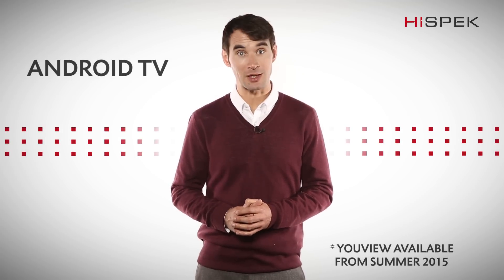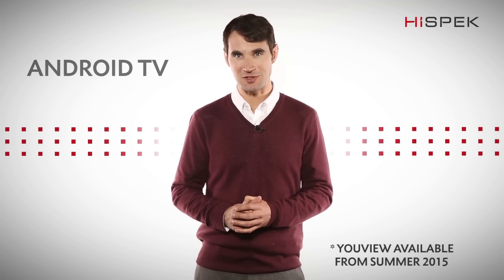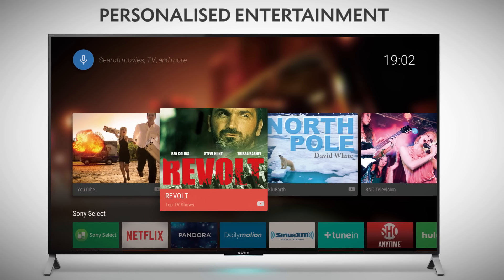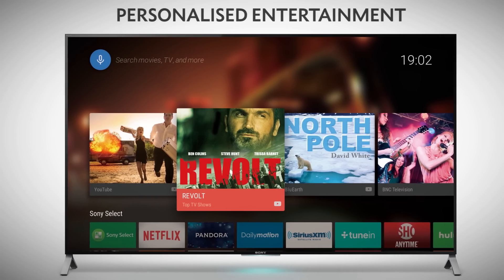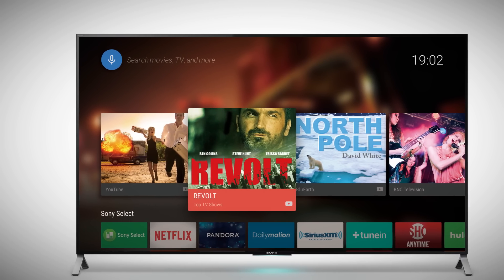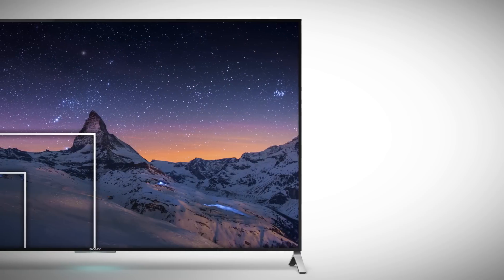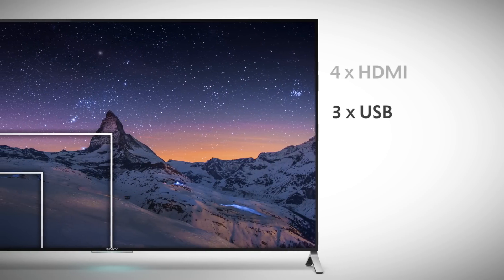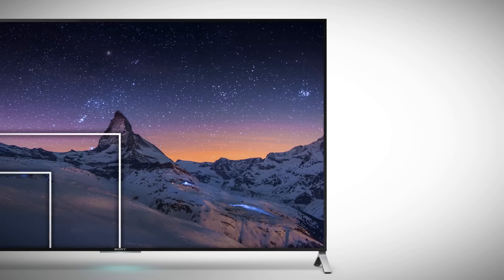Working from the Android platform, there's a wealth of entertainment available. Get personalized recommendations based on your previous searches, or you can speak directly to it and say exactly what you're searching for. With four HDMI and three USB slots, you can connect multiple devices, including cameras and games consoles.